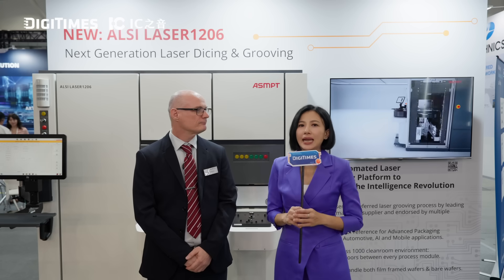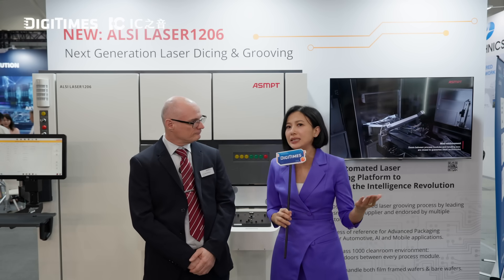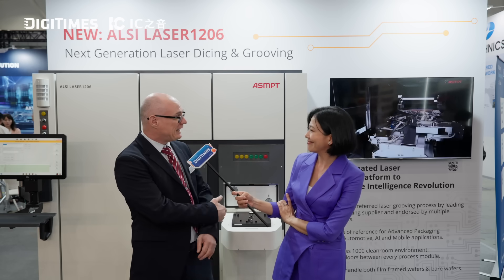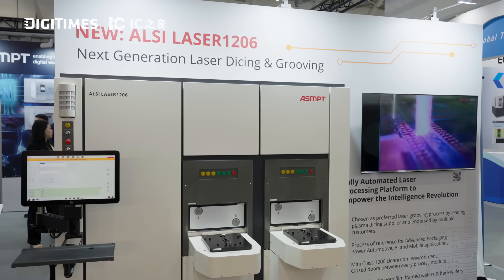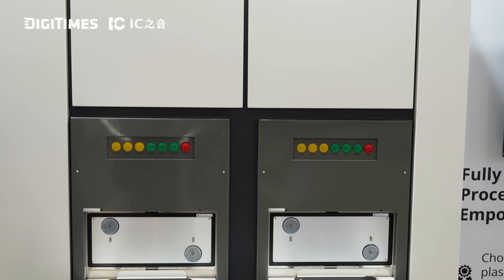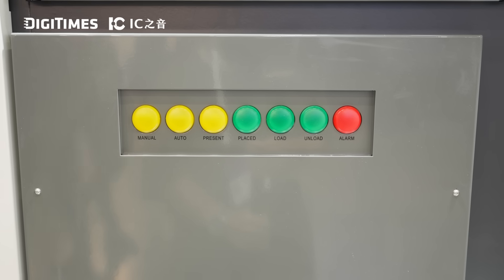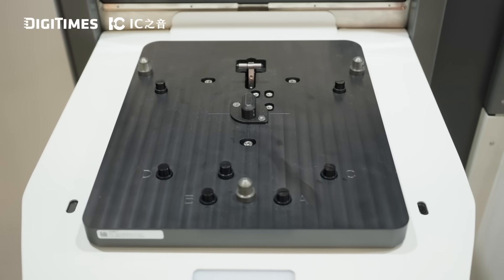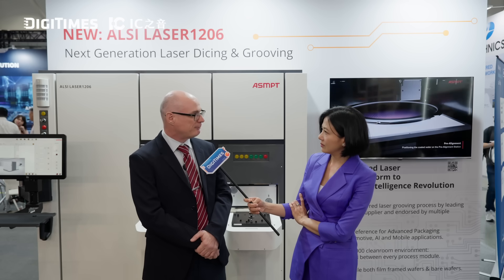This year, we noticed that ASMPT has a new platform called the ALSI Laser Platform. How does it help with dicing and grooving? This is the ALSI 1206 fully automated laser grooving and dicing solution, being launched this week at Semicon Taiwan. It is process-packed with low thermal impact to achieve the best quality separation solutions for both logic and high-bandwidth memory applications.